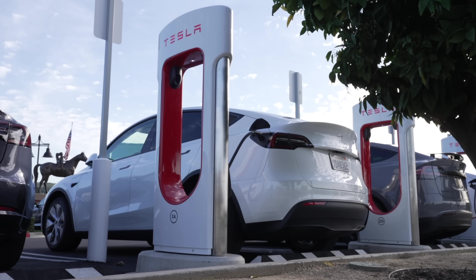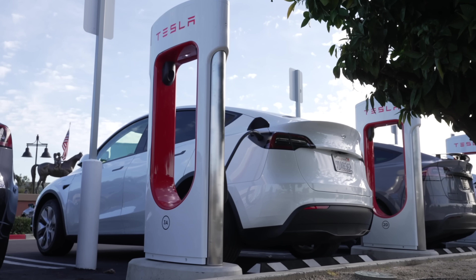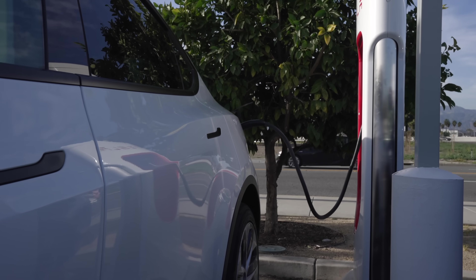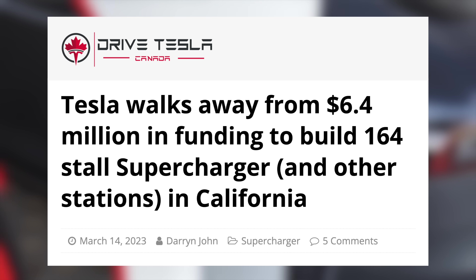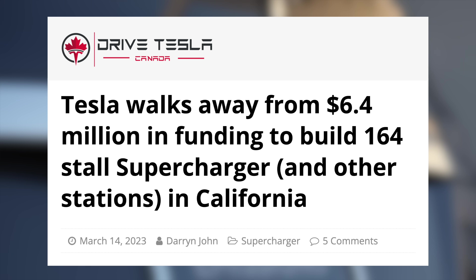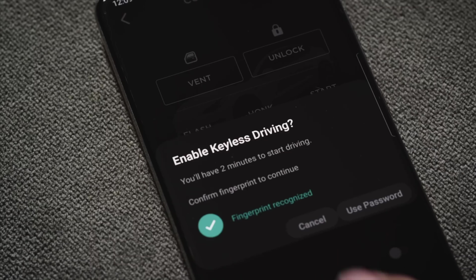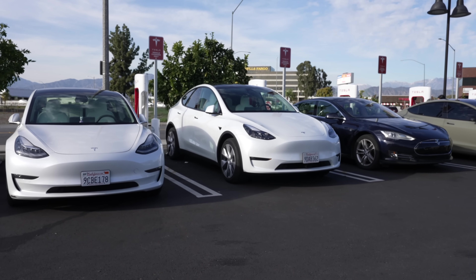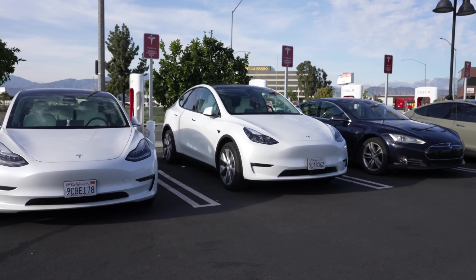Next up, we talk a lot about Tesla's advantages when it comes to charging infrastructure — their cost of install, reliability, ease of use, and more blows the competition out of the water. Recently, Tesla walked away from $6.4 million in state funding in California because they don't want to comply with payment requirements at the charger level — instead, they want everything handled with ease through their app. This comes at the same time they're opening up first superchargers in the US to other EVs with their Magic Dock.